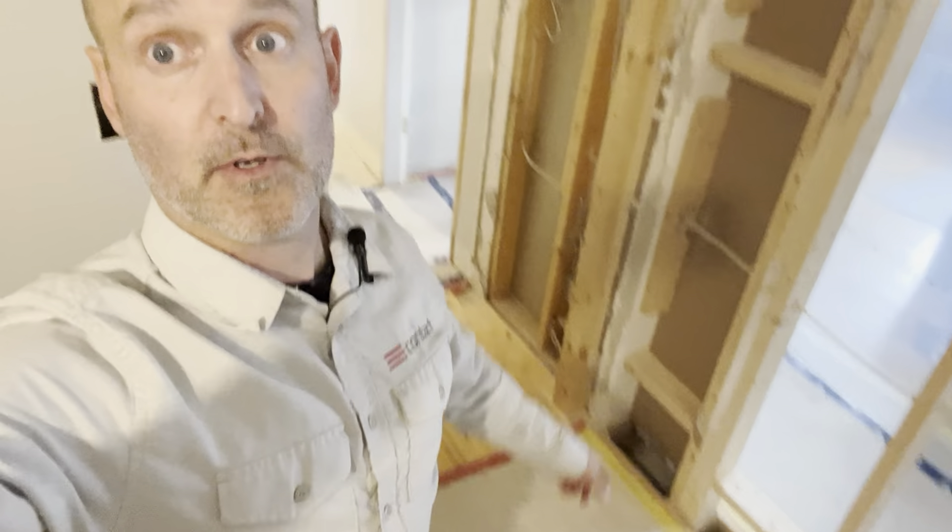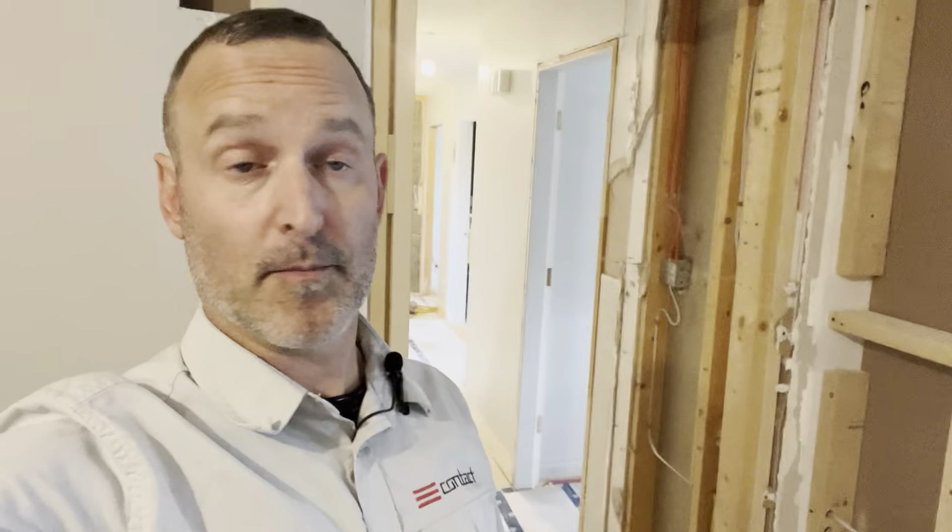In doing so we did happen to find a couple of surprises in the floor — previously buried by the other homeowner — which are the cold air returns that service the second floor. Now we can at least have those functioning again, which will help overall comfort in the home.